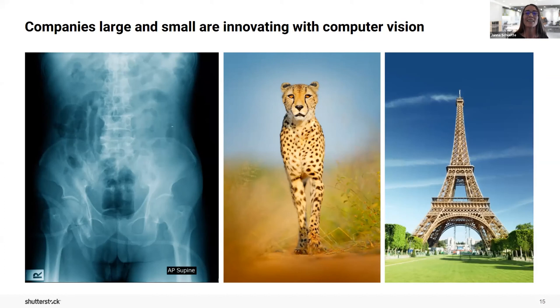The third and final example, represented here by an image of the Eiffel Tower, was for an artificial intelligence research company that needed millions of images to improve their AI models to be more accurate, so the AI models would be able to recreate what we see in the real world.